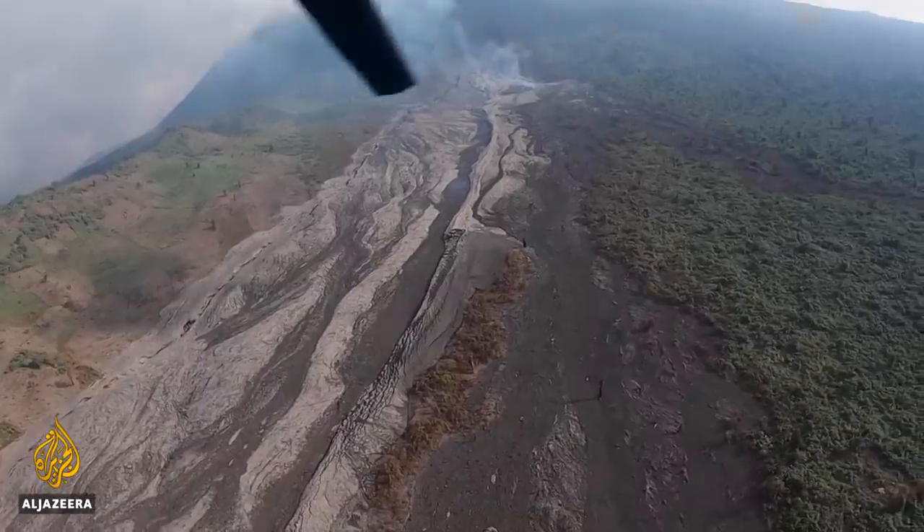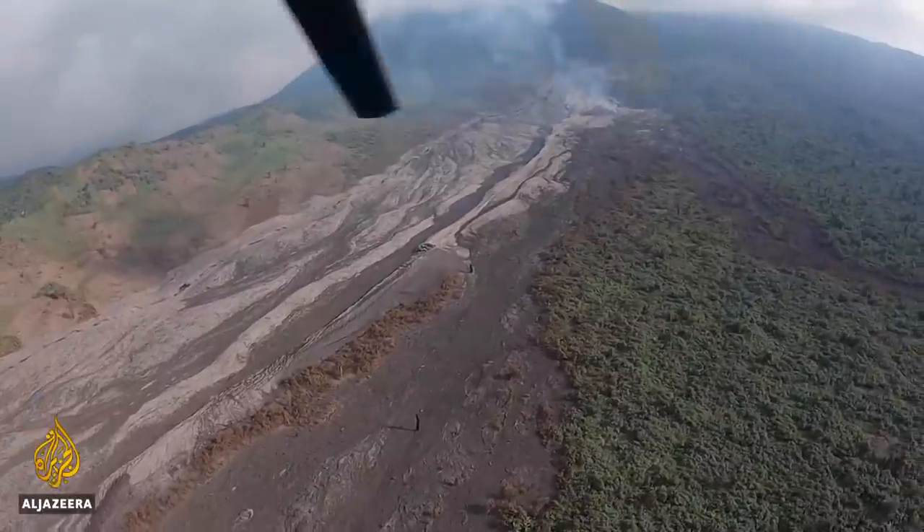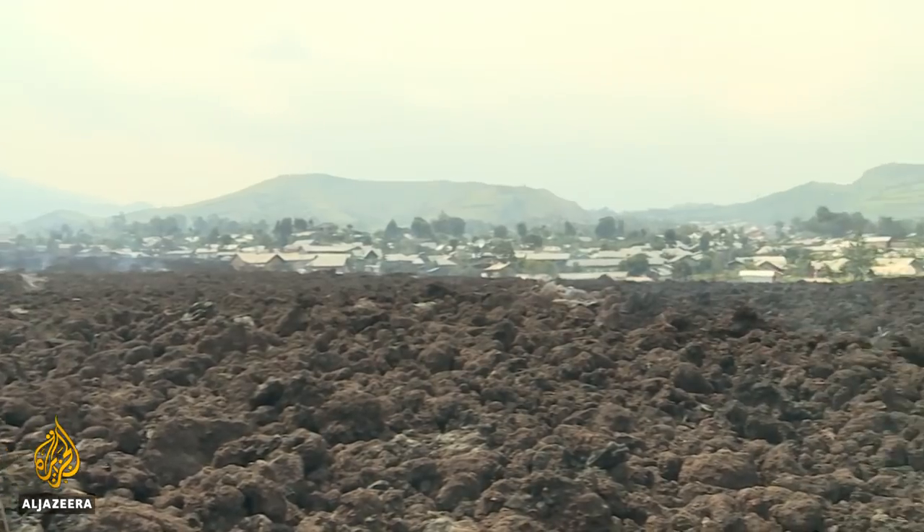Just over a week ago, lava came gushing out of two splits in its sides. One of the streams went into the city of Goma. This is what it did.